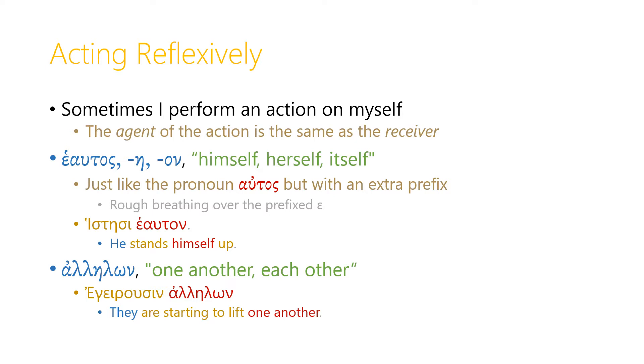Another kind of action, in addition to passive voice, is reflexive action. Sometimes I'm the agent performing the action and I'm also the one receiving the action — I'm performing an action on myself. There are two helper words we can use to express reflexive action in Greek. One is ἑαυτόν, ἑαυτή, ἑαυτόν — the reflexive pronoun 'himself,' 'herself,' or 'itself.' It's just like the pronoun αὐτός but with an extra prefix, the rough breathing over the prefixed epsilon. We can use this as the object of a verb to express reflexive action. So ἵστησι ἑαυτόν means 'he stands himself up,' or in English we might just say 'he stands up' — but he's both the one doing the standing and the one receiving the standing.